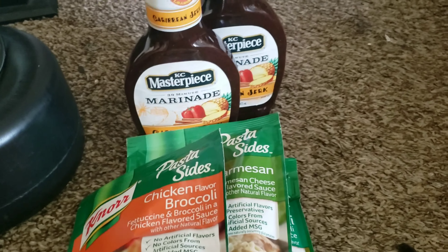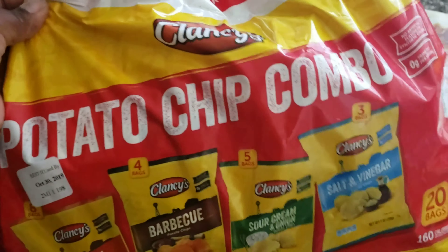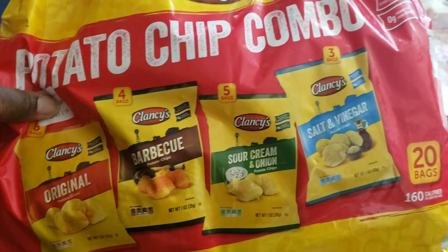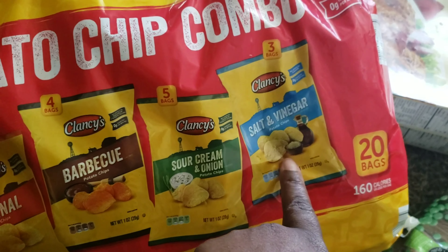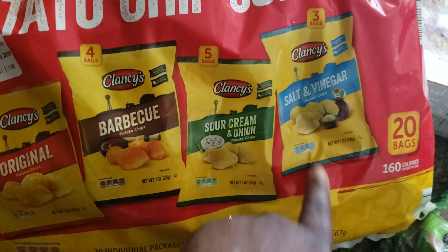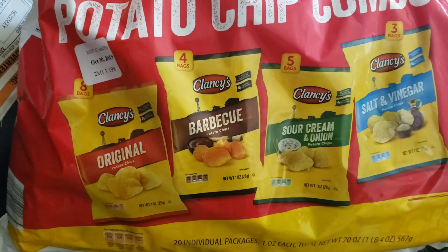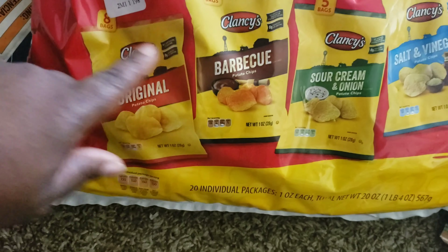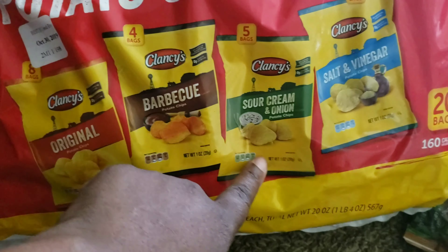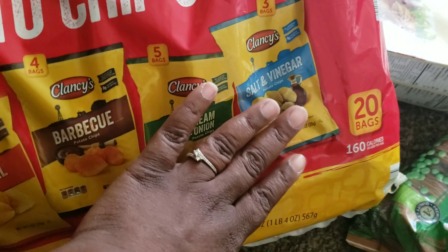Let's get right into the Aldi's grocery haul. So first we're going to start here with these chips I got for the kiddos. And when I seen salt and vinegar, I said let me grab it because they never had the salt and vinegar ones inside of these before, but the kids like them pretty good. So you get eight bags of the plain, four barbecue, five sour cream, and three salt and vinegar. I love salt and vinegar — I try not to eat them too much.